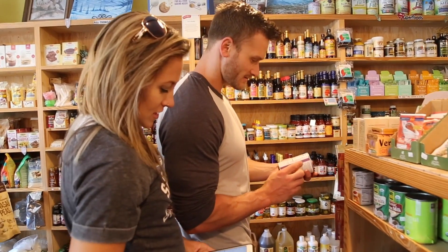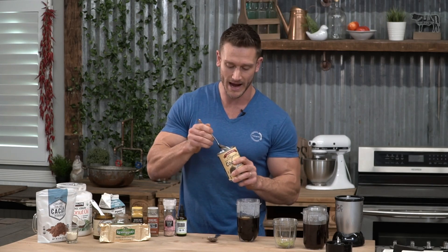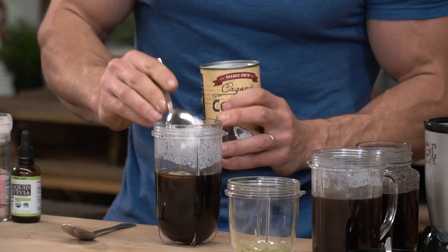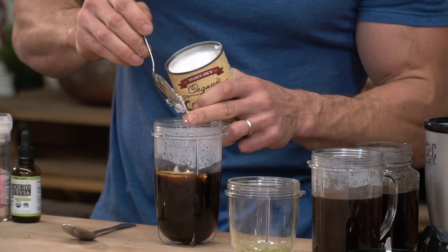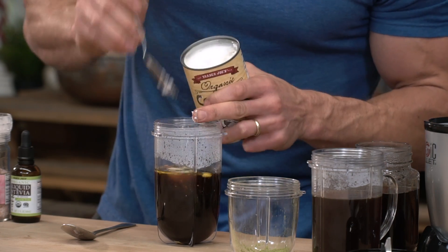Then I'm going to add some coconut cream. You'll find this in the regular grocery store — in the ethnic section, the Asian section, or even the baking section. I'm going to eyeball a little over a tablespoon of that. You can put a little bit more if you like the creamy consistency. This is the substitute for heavy cream in this case.